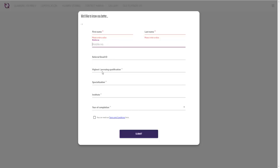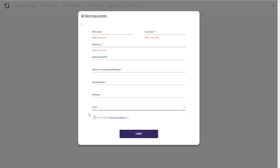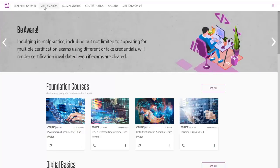You can put your highest qualification, specialization, your institute name and your year of completion. Year of completion should be 2021 only. Fill all these details and click on submit. Once you click on submit, there are two important parts for this platform or the certification journey: one is the learning journey and the second one is the certification.